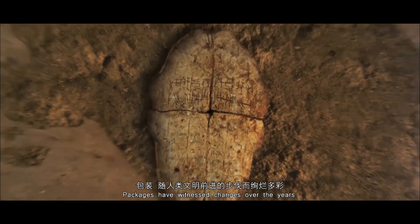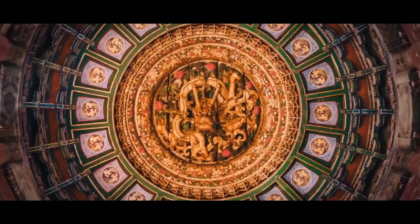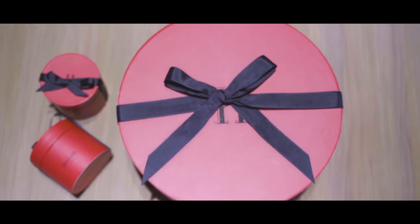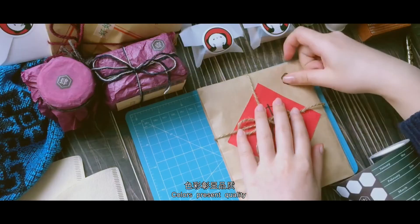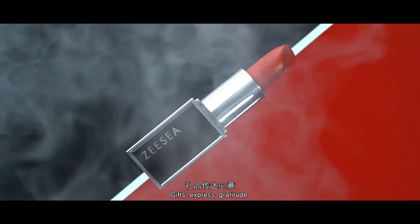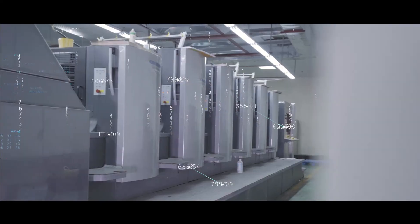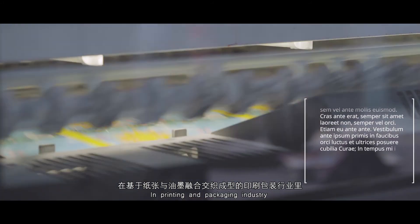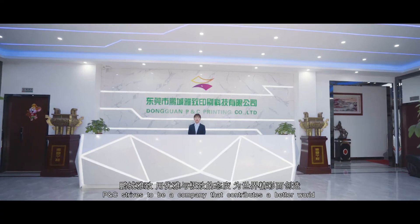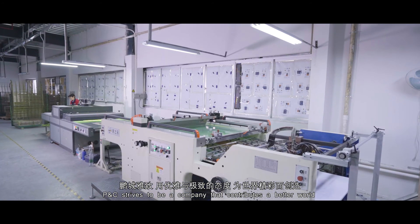Packages have witnessed changes over the years. Colors present quality, gifts express gratitude. In the printing and packaging industry, P&C strives to be a company that contributes to a better world.